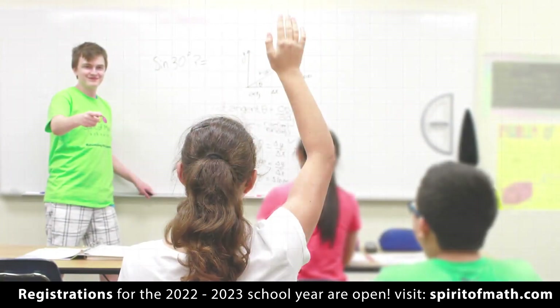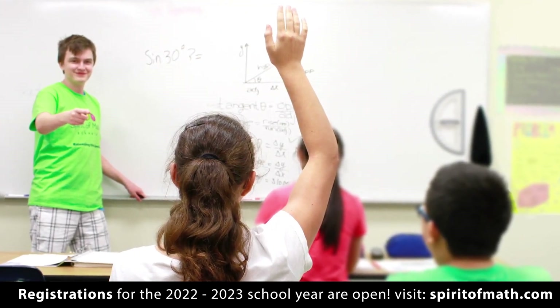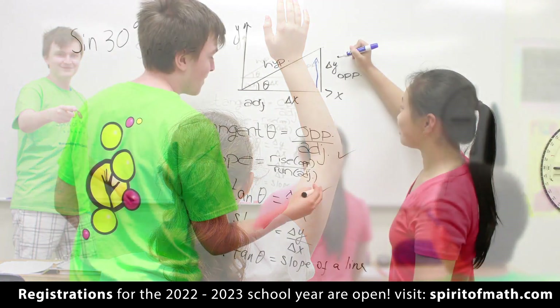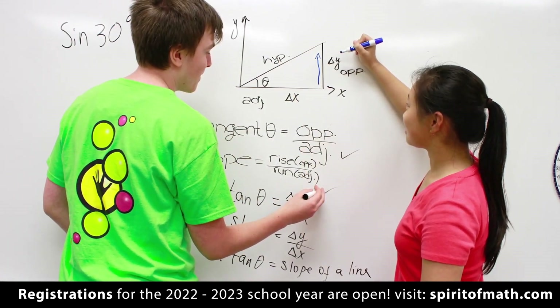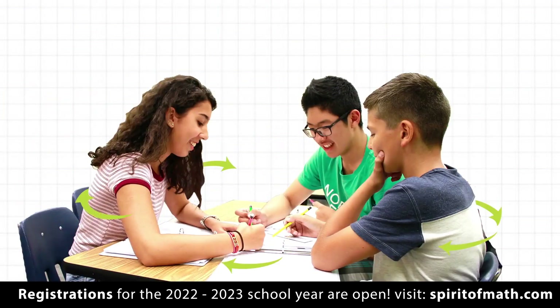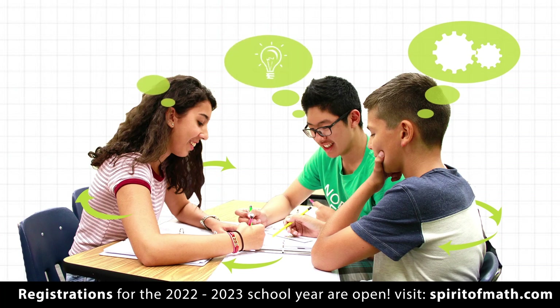Our approach to senior-level math takes a balanced approach, with a high priority on student engagement, and empowering our students to think creatively and analytically. We include cooperative group work in every class, so students strengthen their communication, independent thought, and presentation skills.